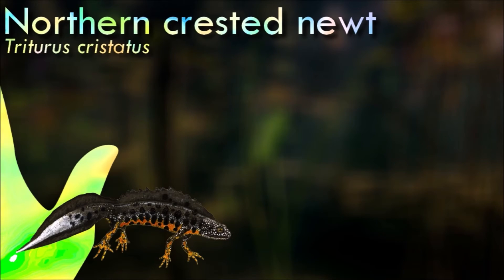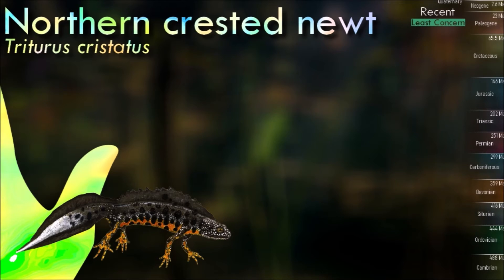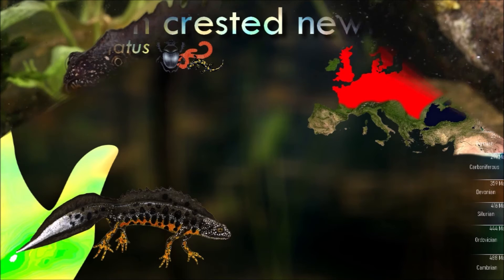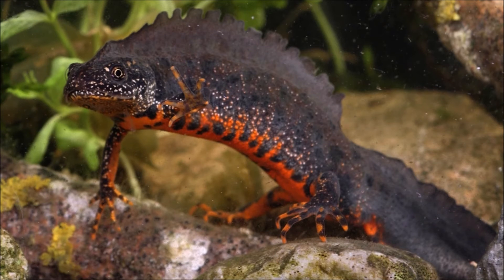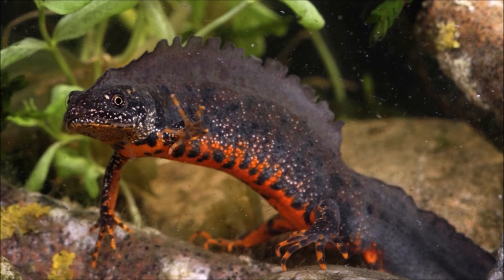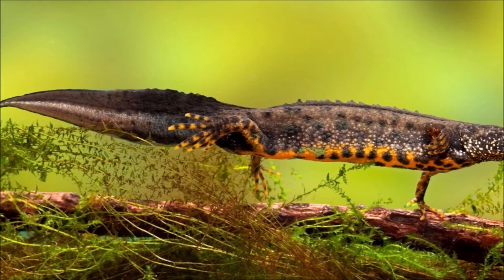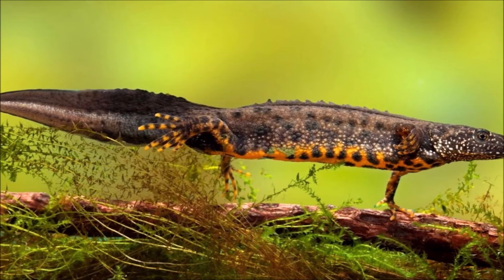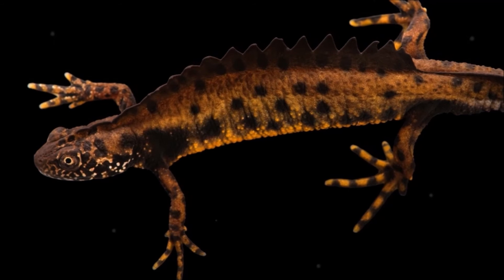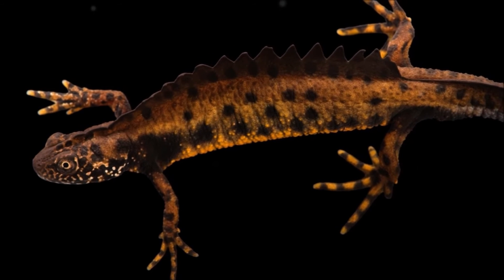The northern crested newt spends most of the year on land, mainly in forested areas in lowlands. It moves to aquatic breeding sites, mainly larger fish-free ponds, in spring. Males develop a conspicuous jagged crest on their back and tail during the breeding season. Males court females with a ritualized display and deposit a spermatophore on the ground, which the female picks up with her cloaca. After fertilization, a female lays around 200 eggs, folding them into water plants. Both larvae and land-dwelling newts mainly feed on different invertebrates.